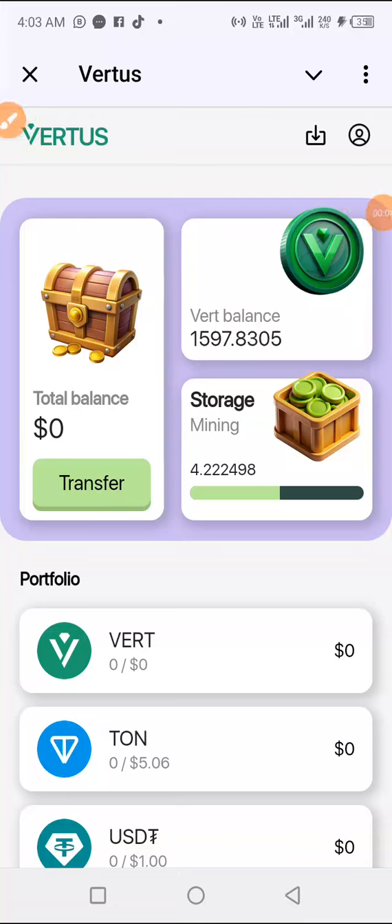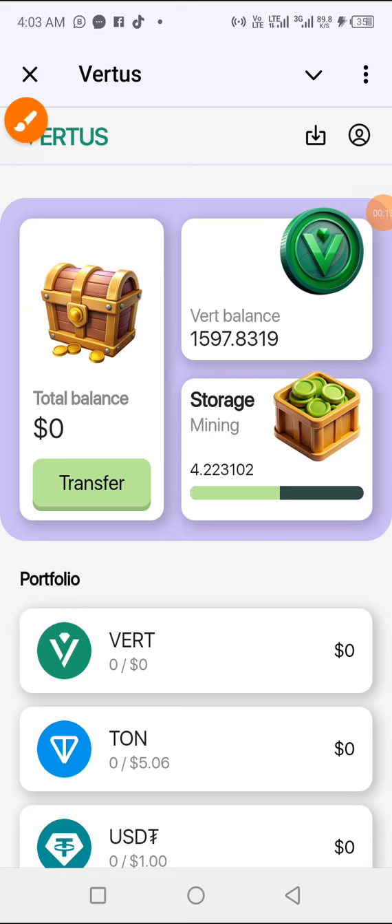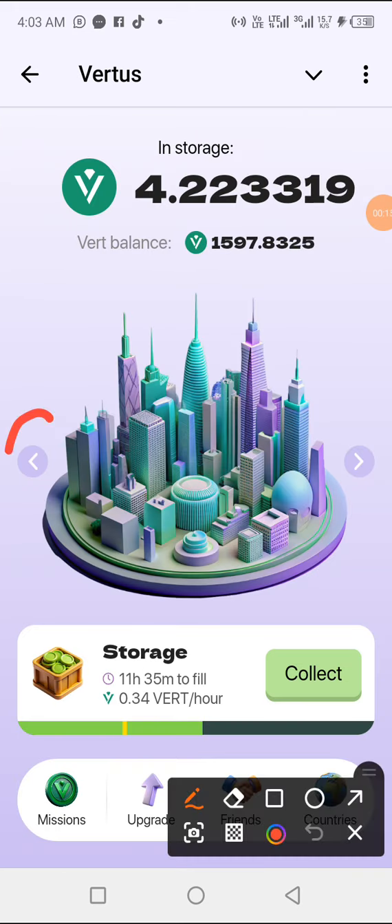Good morning guys, it's Emanuel once again and we're here for the Vertus daily combo. We enter through storage mining, and then we tap the back arrow.